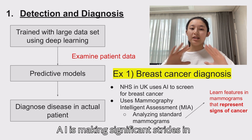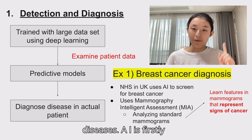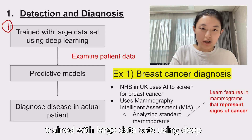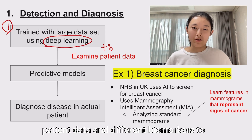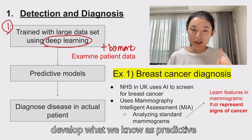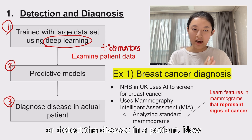AI is making significant strides in early detection and diagnosis of diseases. AI is trained with large data sets using deep learning, where they examine several patient data and different biomarkers to develop what we know as predictive models, which are then used to diagnose or detect disease in a patient.